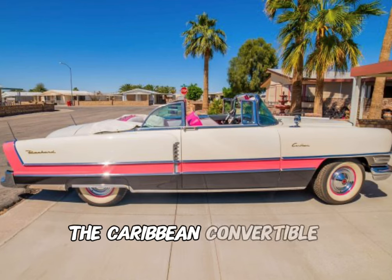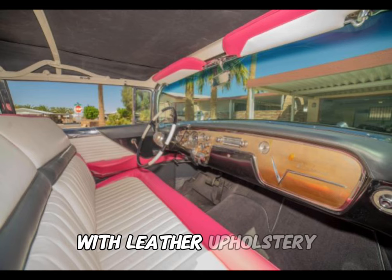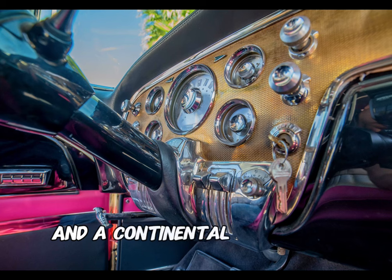The Caribbean Convertible boasted a power-operated convertible top and a lavish interior with leather upholstery, chrome accents, and a well-appointed dashboard. Notable features included a push-button automatic transmission and a continental spare tire kit.